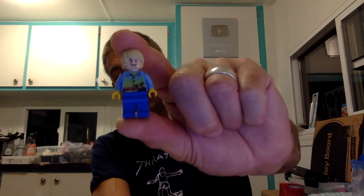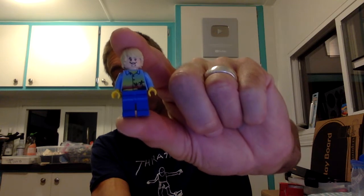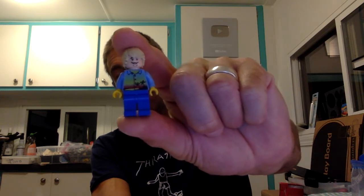This is Minifigure Illusion reporting from Brick Planet Earth.